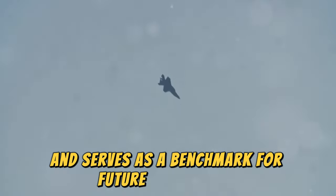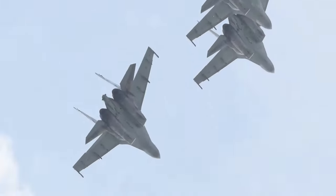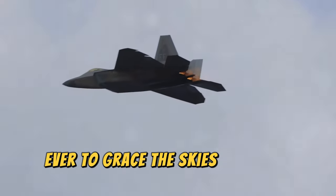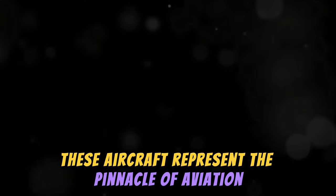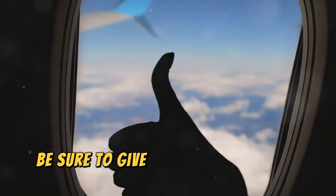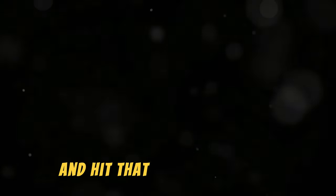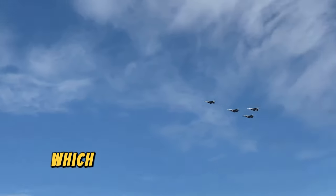And there you have it — 10 of the fastest military aircraft ever to grace the skies. From the sleek lines of the SR-71 Blackbird to the brute force of the MiG-25 Foxbat, these aircraft represent the pinnacle of aviation engineering and the relentless pursuit of speed. If you enjoyed this high-octane journey through the history of military aviation, be sure to give this video a thumbs up, subscribe to the channel, hit the notification bell, and let me know in the comments which of these speed demons is your favorite. Until next time, keep your eyes on the skies.